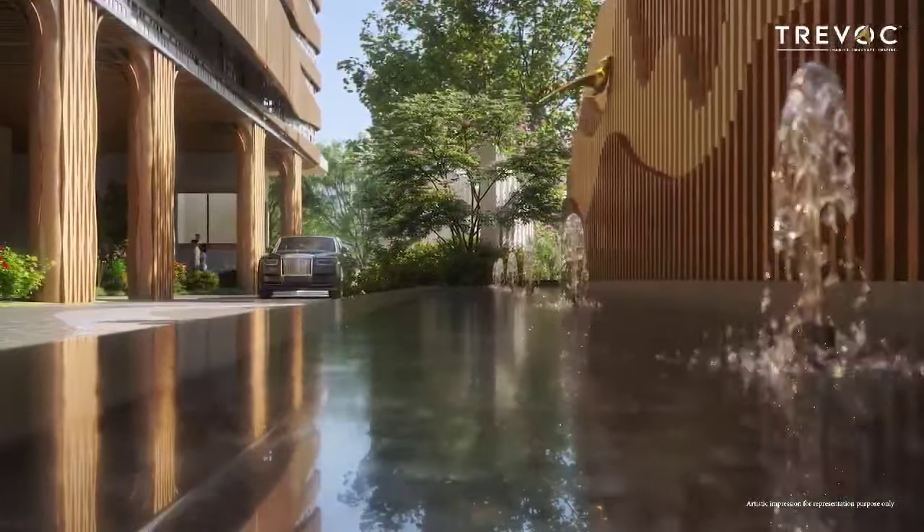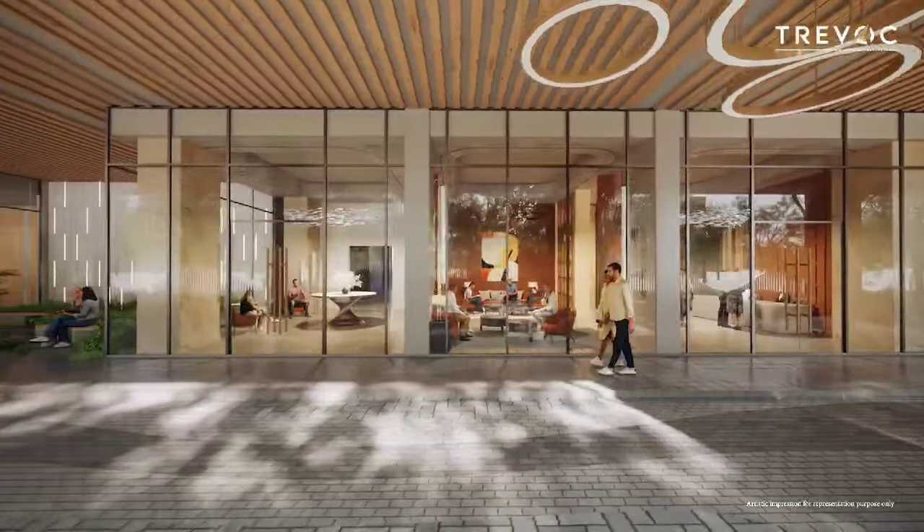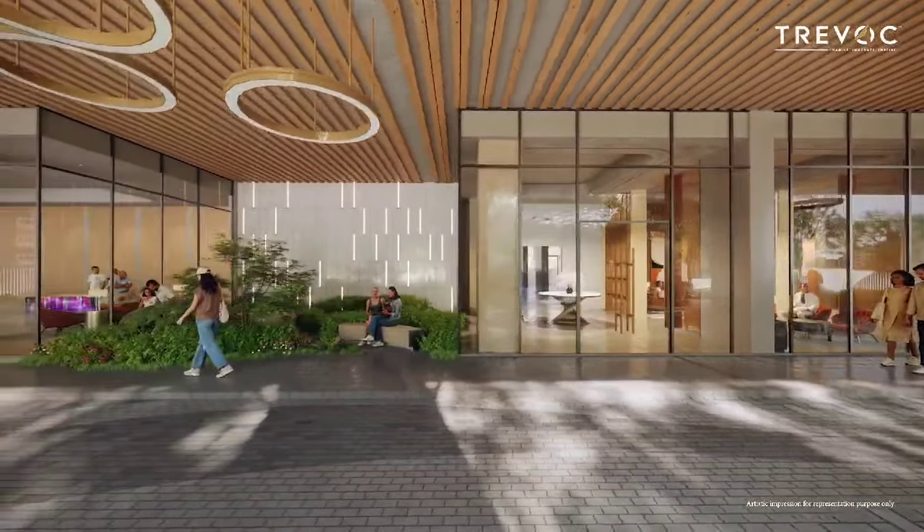As soon as the residents arrive, a magnificent waterfall tucked into a lush green landscape welcomes them, setting the tone for the luxury that awaits.